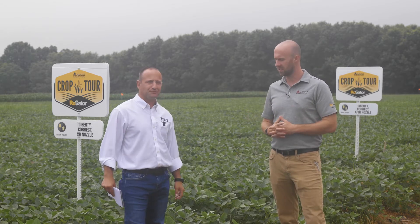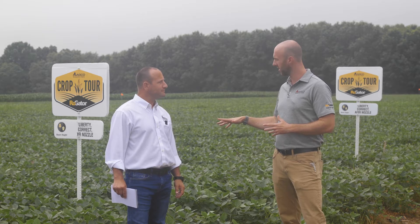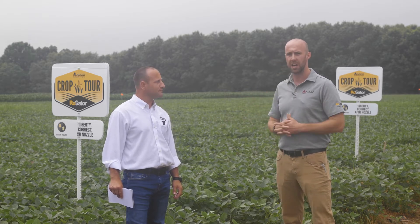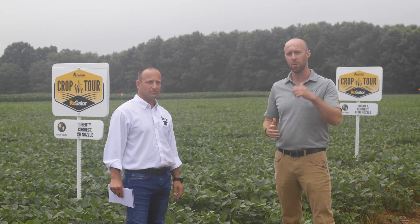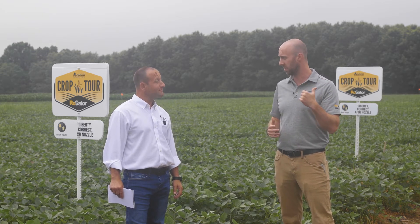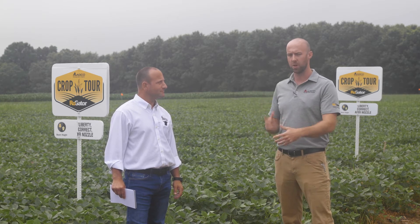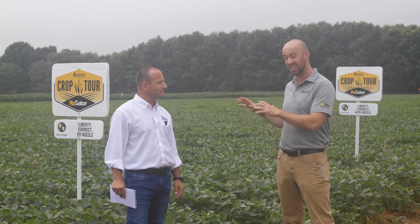Really exciting stuff, Greg. We're here at the southeast Purdue Ag Research Center for the 2021 crop tour. We've got some soybeans out here and we've been looking at some different protocols. We've actually been able to use the Rogator C series — a commercial sprayer — to do the application. We're going to have some results coming up, and we're going to take all this to yield as well.